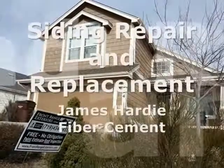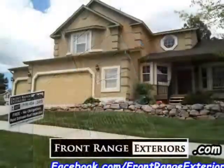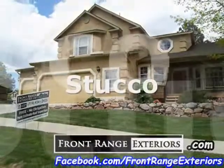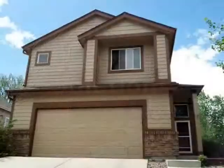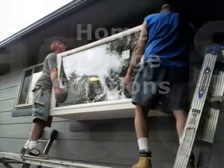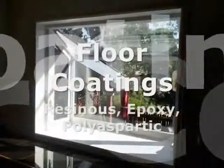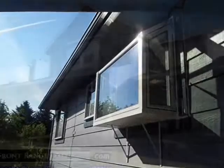We also provide siding repair and replacement, including wood, vinyl, and James Hardie fiber cement, stucco restoration and repair, modern elastomeric stucco over siding, garage, closet, and home storage systems from ClosetMaid, basement and garage resinous floor finishing, including epoxy and polyaspartic high-performance coatings, and more.